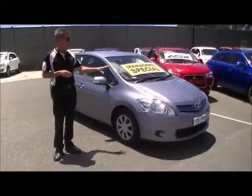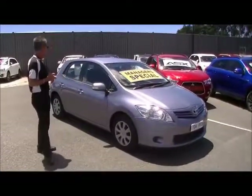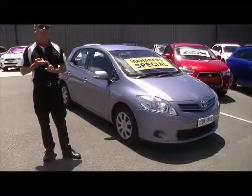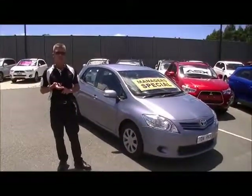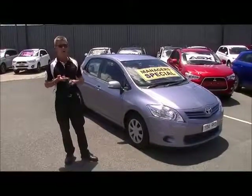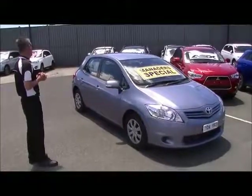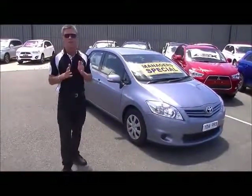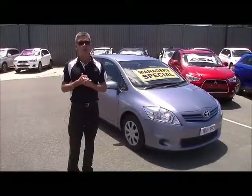As you can see from the exterior, the interior, and the performance, this is a cracker example of a 2010 Toyota Corolla. Fuel economy of 7.4 litres combined per 100 kilometres, over 740 kilometres to a tank of fuel, 100 kilowatts of power, and 175 Newton metres of torque. A really attractive example — hope this gives you a great idea of the quality. If you have further questions, feel free to give us a call on 9907 0555.